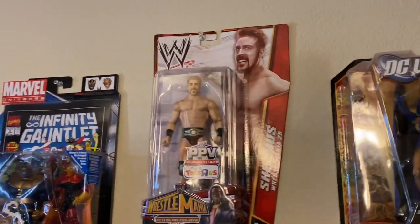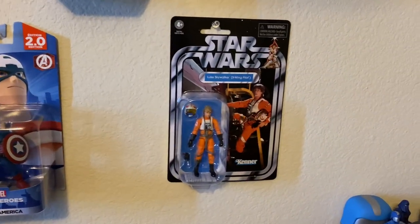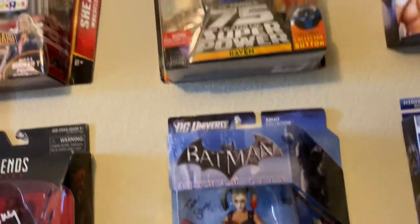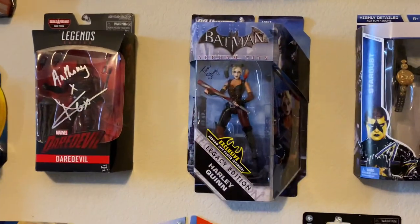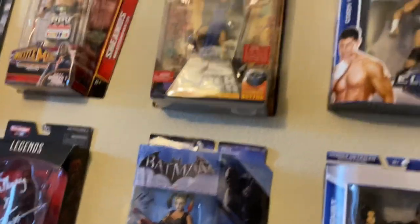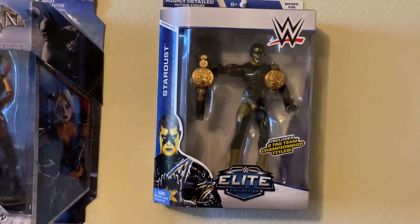Sheamus — this is the first wrestling figure I ever purchased. We've got a Daredevil figure signed by Charlie Cox, an Amiibo, Captain America, a Vintage Collection X-Wing pilot Luke Skywalker, and something signed by Tara Strong — Arkham City Harley Quinn. Also signed by Tara Strong: a DC Universe Classics Raven figure. Fun story: I bought that figure with no intention of getting it signed, but I went to talk to Tara Strong afterward and she offered to sign them, so I just kept them in box and bought another one to open. Here's some Cody Rhodes figures — big fan of Cody Rhodes. Stardust, of course. Cody Rhodes. Nothing different.